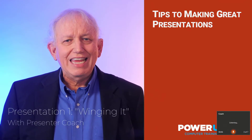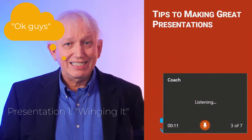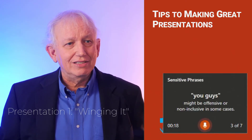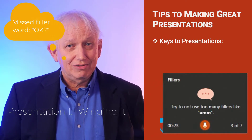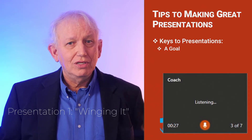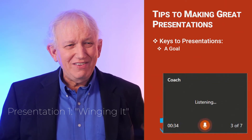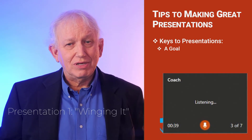Tips to making a great presentation — here are the three keys to a presentation. The first one: a goal. Without a goal — without knowing why you're making this presentation — you're going to waste your time and your audience's time if you don't know what the goal of the presentation is. So determine what you're going to do first.